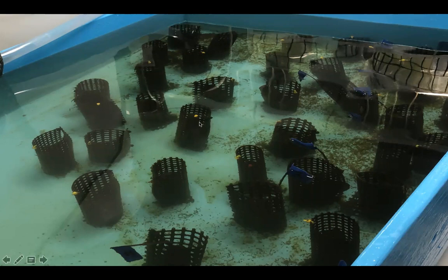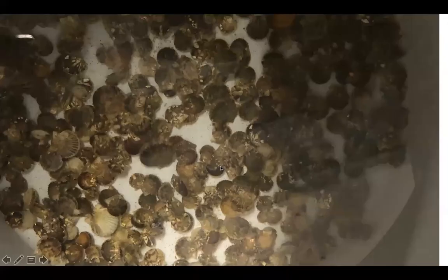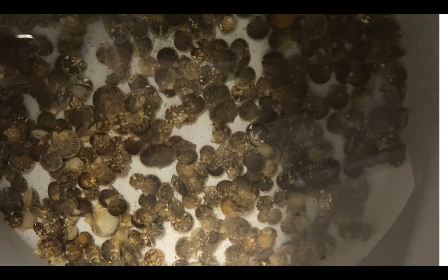Their hatchery is for spat-on-shell, ribbed mussels, and probably scallops. This setting tray in the hatchery — all these little dots are scallops produced in November from a fall spawn. Some are quite large. They've been feeding them all winter, which is something Cornell hasn't done in about 26 years. We've always run scallops on ambient flowing seawater, so this is a real testament to the new hatchery that it can keep scallops well-fed, alive, and growing from November through February.